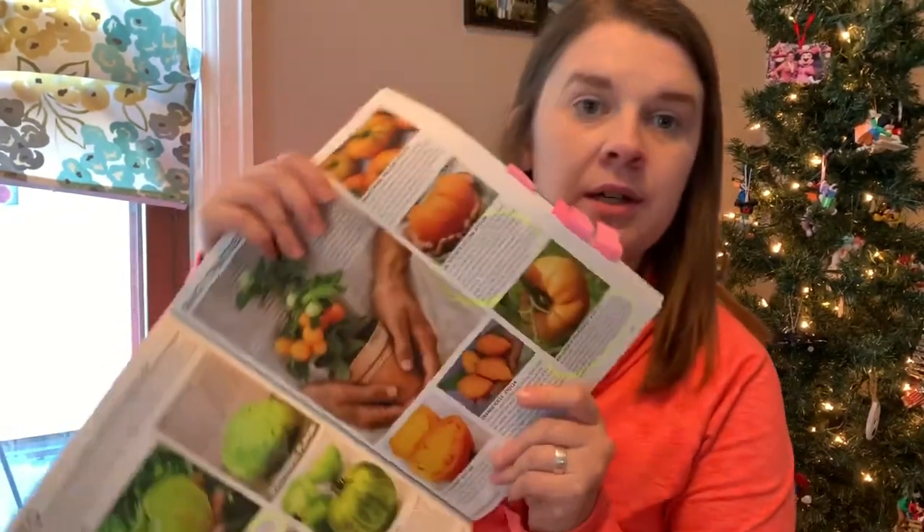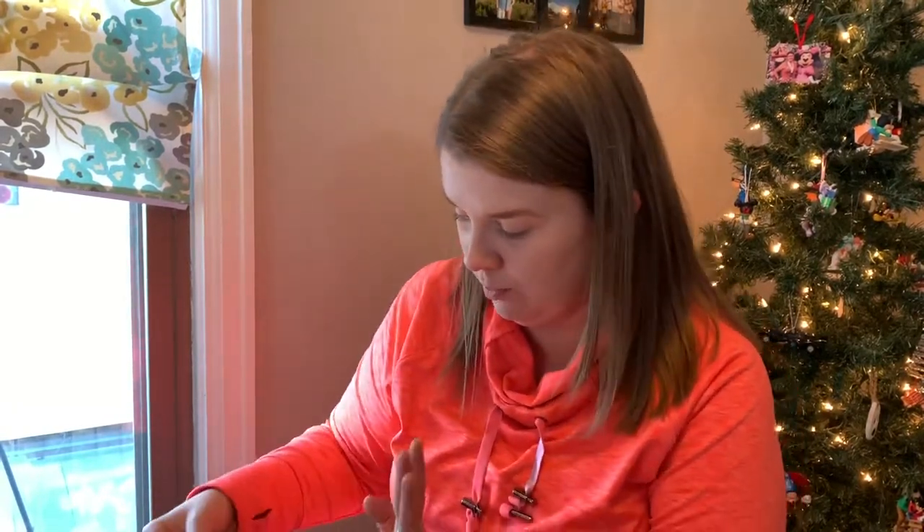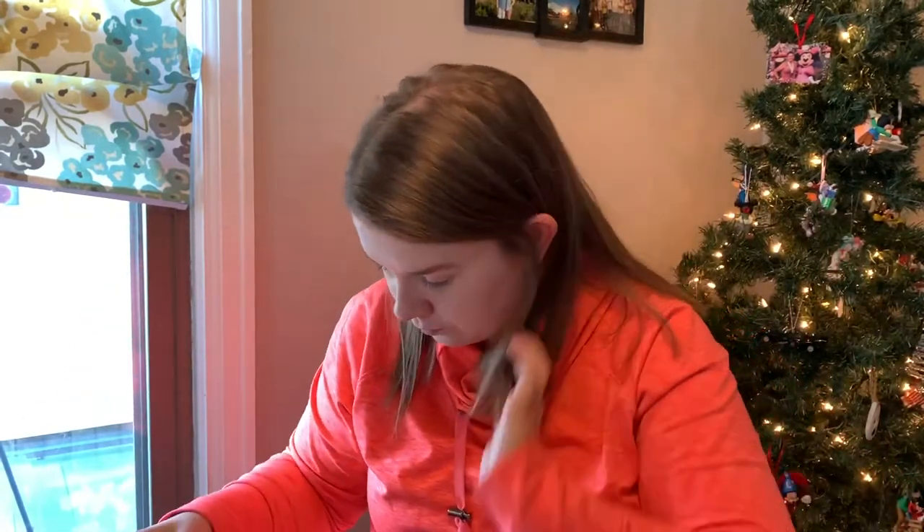Next on the list is Dr. Wyche's and Kellogg's Breakfast. I did not buy Dr. Wyche's, but we have a spreadsheet with all our seeds — checking — no, she didn't either. So we're not doing Dr. Wyche's this year. But I do have Kellogg's Breakfast in here and those came from In My Gardener. I'm super excited about those — they are an orange beefsteak and they get huge.